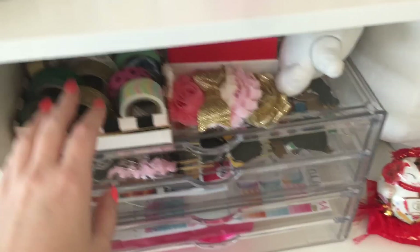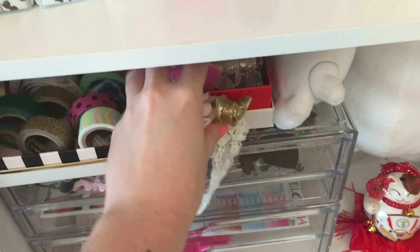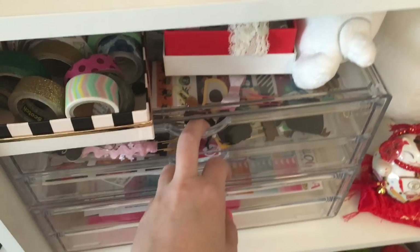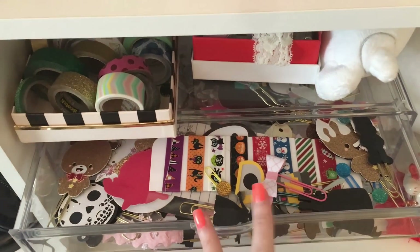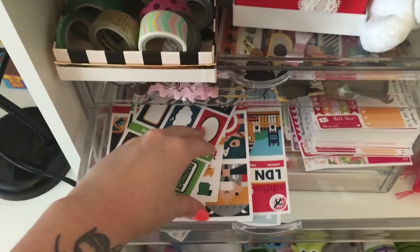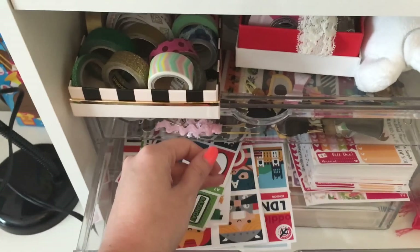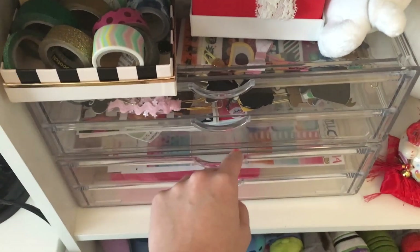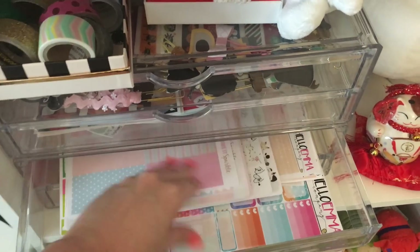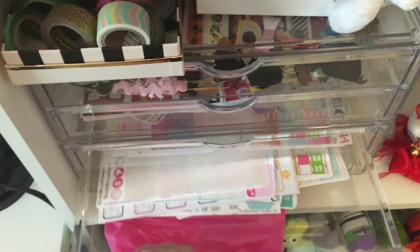I've got this thing right here that I have my washi tape on, just in these two guys. And I do have these acrylic drawers — in the top is all planner clips and just some random washi. The second drawer is just stuff that I cannot fit in the binders. I do have some stuff from Oddloop, and some stuff from Let's Make It Sparkle, Pookie Bear Cuties, Hello Emiko — just things that won't fit in those binders.